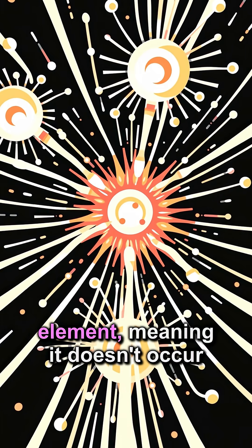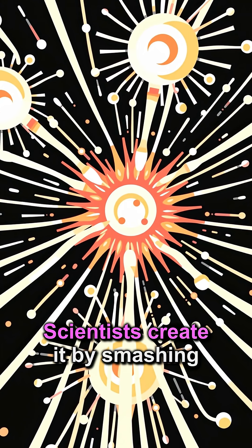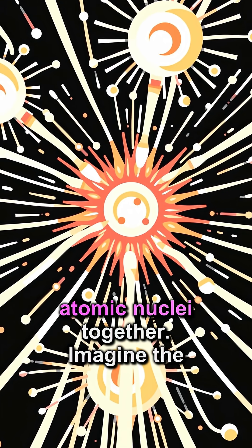It's a superheavy synthetic element, meaning it doesn't occur naturally. Scientists create it by smashing atomic nuclei together.